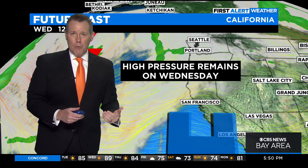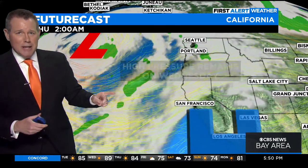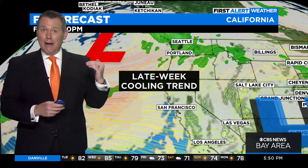High pressure is still in control of our weather tomorrow, so a similar weather pattern. Temperatures are going to be well above average inland, but we do have some changes later on this week as the high pressure slides away. We're going to get a cooling trend with a stronger onshore breeze. Cooler temperatures mean higher humidity levels — that definitely helps in terms of the fire threat.